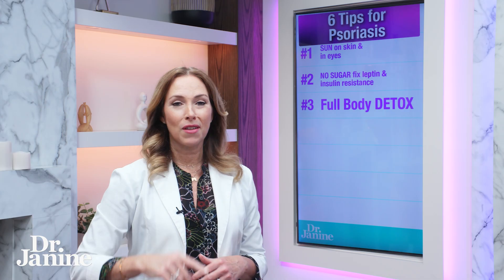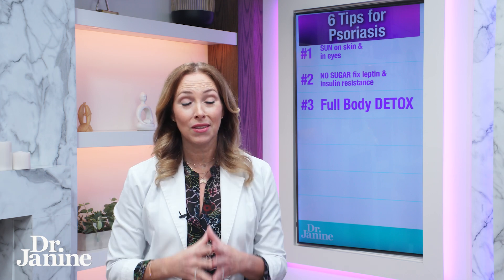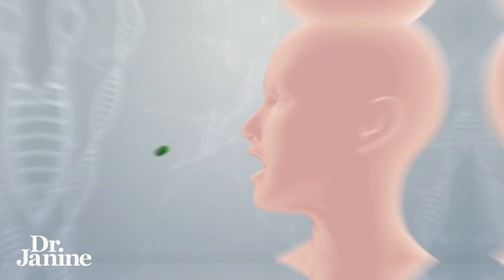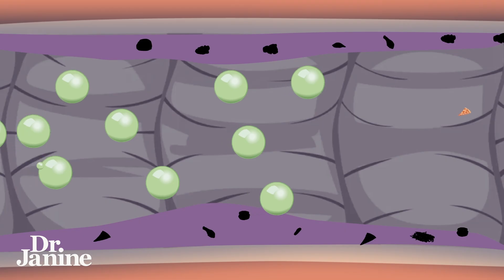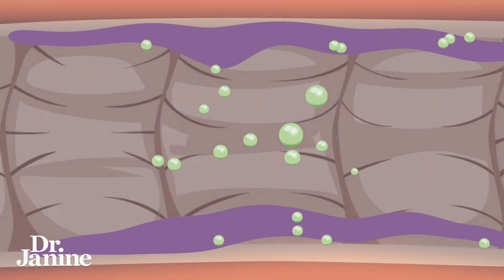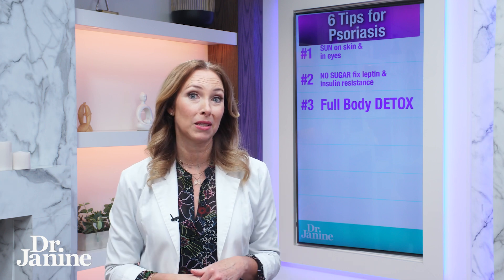Tip number three for dry itchy skin is to do a full body detox. This is important — using herbal medicines to cleanse out those internal organs, using things from nature that mother nature has designed for us to detoxify our liver, lungs, kidneys, blood, and lymphatic system. There are easy ways to do that and we'll share some links below.